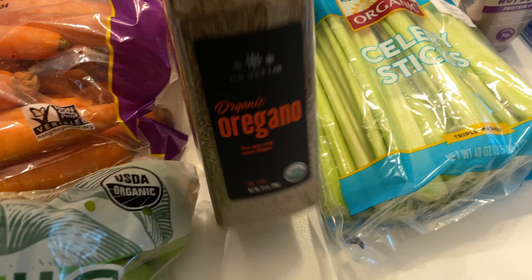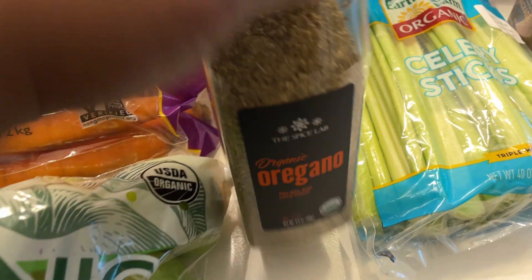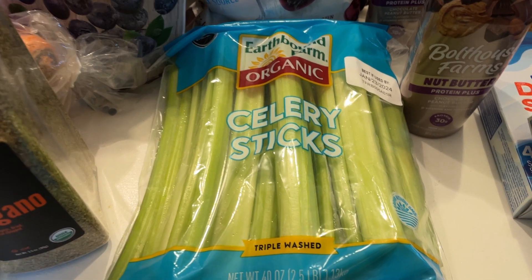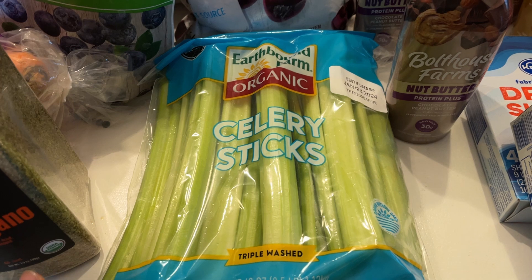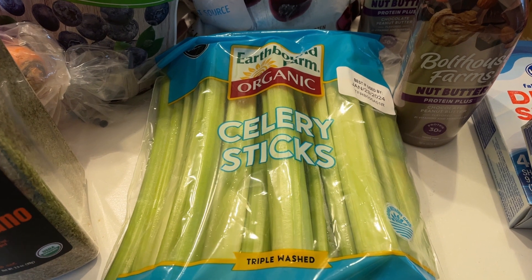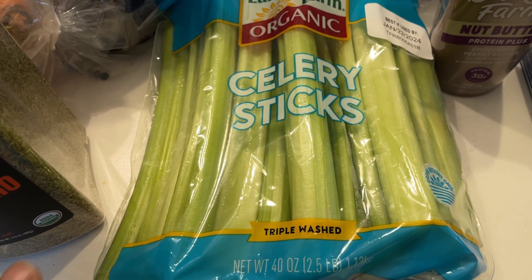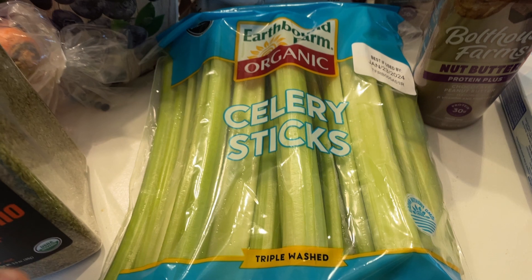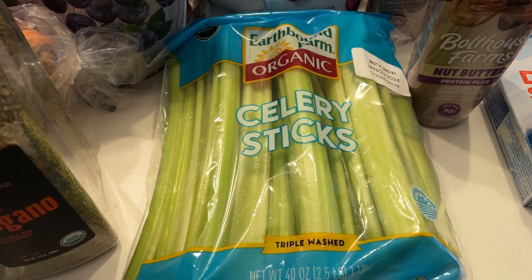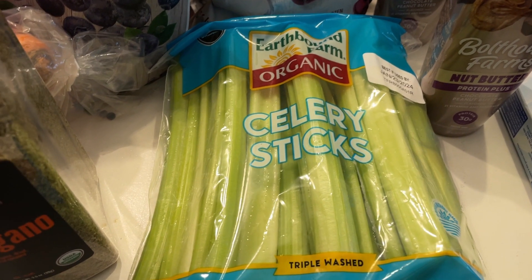I got some organic oregano — this is something I use pretty much every day and I don't want to run out. I also picked up some organic celery. I'm not sure if it's the absolute best price on celery, but it has not looked this good in a while — not at Walmart, Aldi, or even from Sprouts via Instacart. So when I saw it at Costco looking this fresh, I decided to grab it since we like to eat celery fresh, not just cooked in soups.